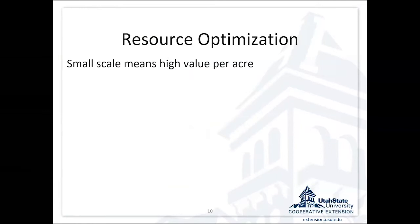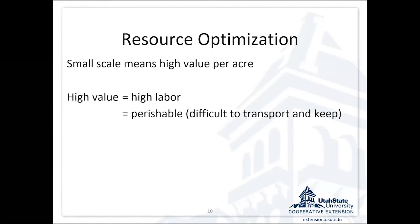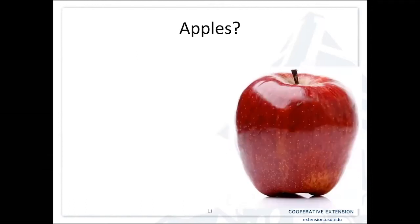I'm going to talk about some different case studies and whether or not they're going to work. Small scale means high value per acre, so you need to think about what makes a crop high value. High value in general usually means high labor inputs. It can mean perishable — short post-harvest life and difficult to transport — or something really unique that you can't find otherwise in the market.